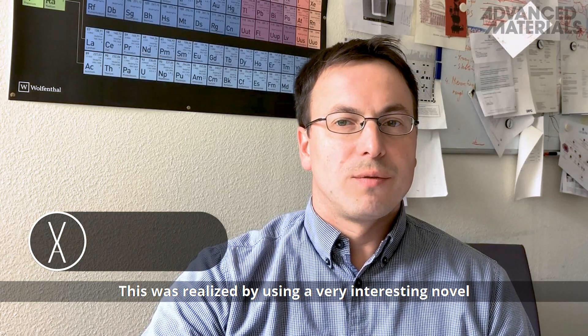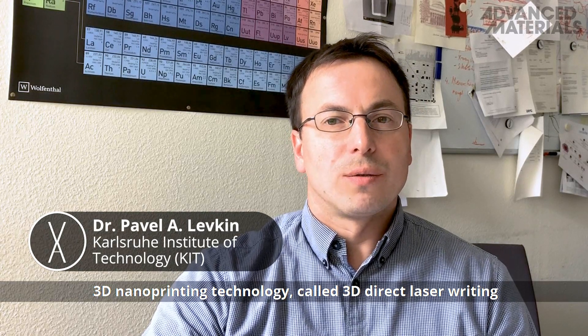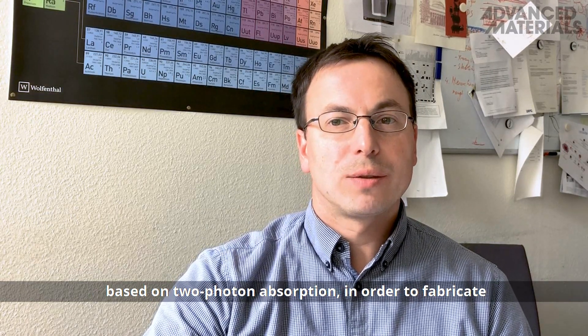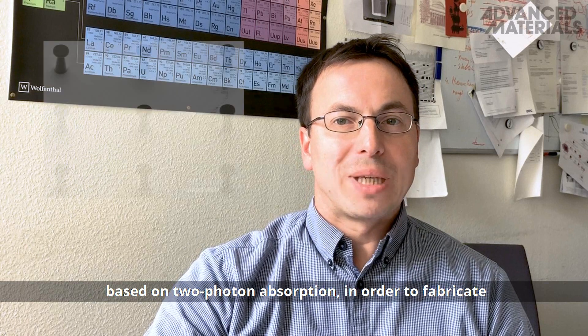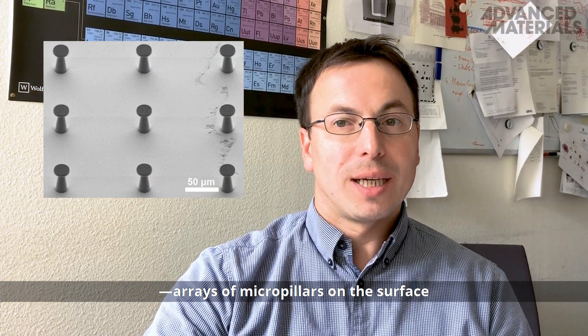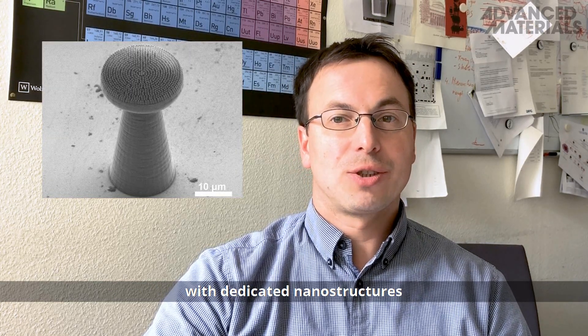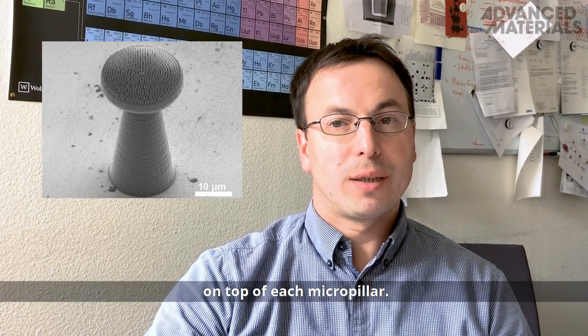This was realized by using a novel 3D nanoprinting technology called 3D Direct Writing, based on 2-photon absorption, in order to fabricate the doubly re-entrant micropillars — arrays of micropillars on the surface with dedicated nanostructures on top of each micropillar.